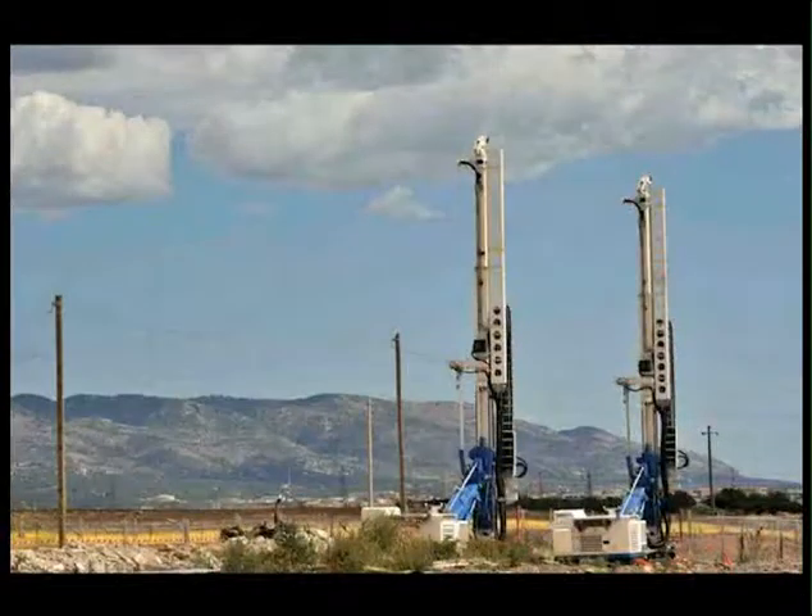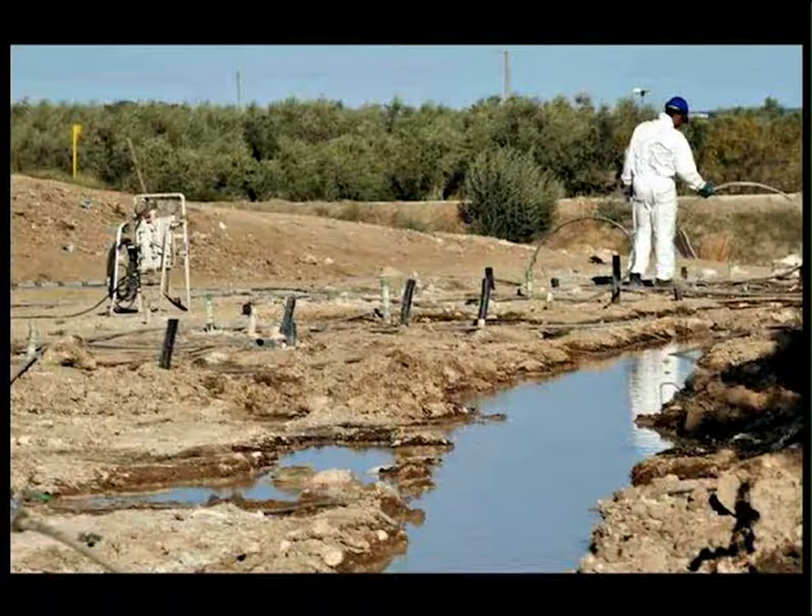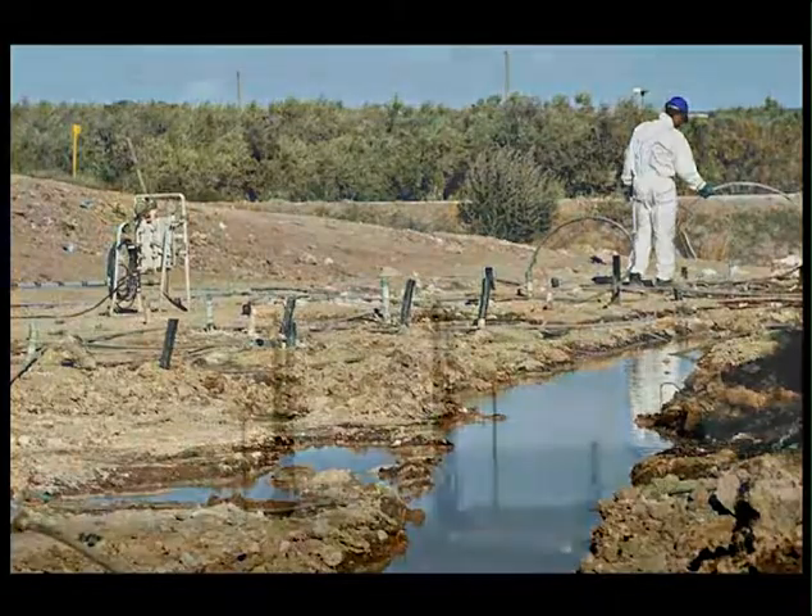A similar solution was used for the perimeter containment. Here, three rows of injections were performed, with two boreholes slanted against each other, and a third central row of vertical boreholes and silicate injections to finish off.